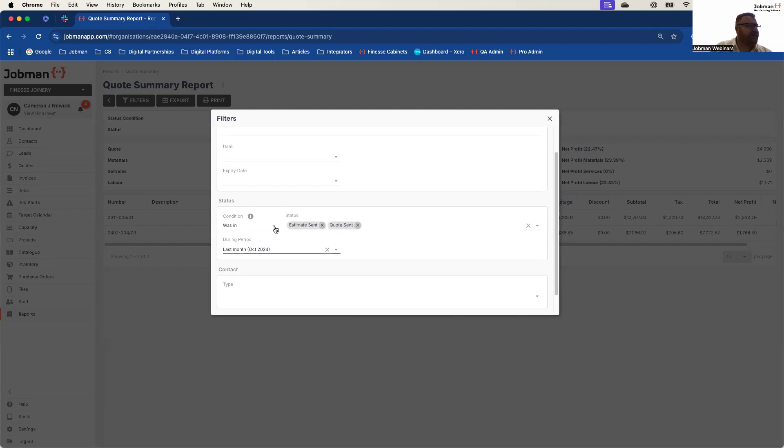It's not just 'was in' — we also have 'entered' and 'exited'. 'Entered' is the ability to say the quote entered the status of being sent during that period. The difference between 'was in' and 'entered' comes down to timing. 'Was in' looking at last month is looking at the status of the quote being in it for any period of time — it could be a day, a week, an hour, a month. So long as it was in the status of 'quote sent' last month, it'll bring you back that data.